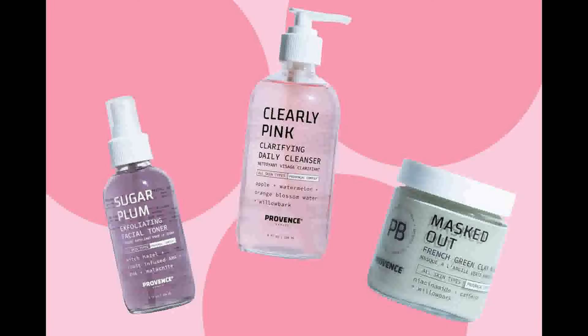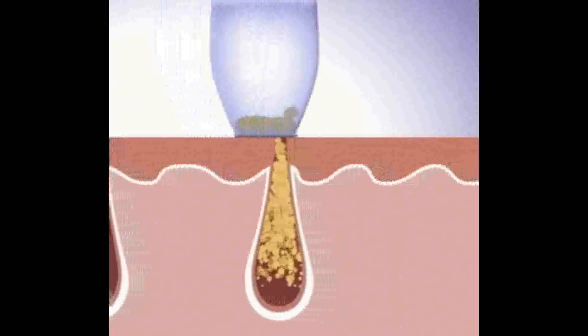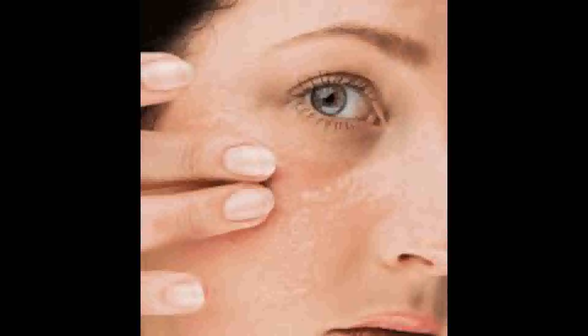Toner is different from a face mist or a facial spray. While a face mist is intended to hydrate and refresh the skin, a toner is used to clean the skin and prepare it for the next steps in one's skincare routine. It can also be used as a setting spray to help makeup last longer.